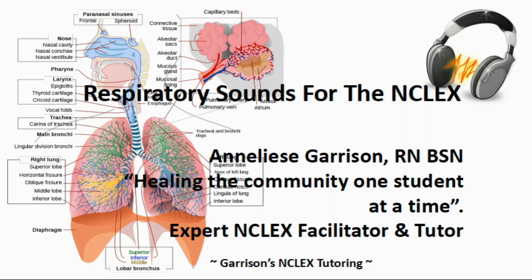Hello and welcome to my channel. I'm your NCLEX tutor Annalise Garrison and today we're going to talk about respiratory sounds for the NCLEX. I have another video with a lot of sounds but this is just going to focus on sounds that were found on the NCLEX, and I'll link my other video at the end of this presentation.